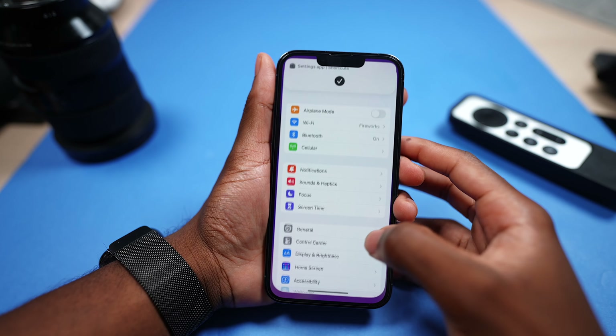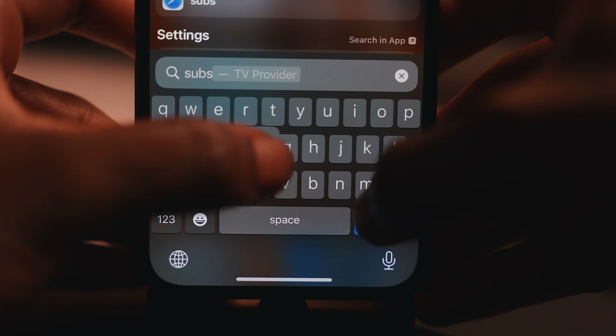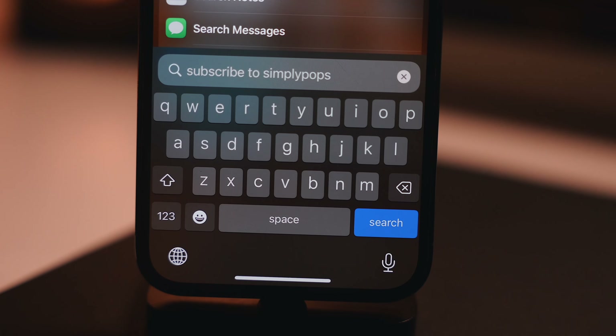If you have the SE, this doesn't concern you, but if you have a notch-based iPhone or a pill-shaped cutout, we now have the Dynamic Island. This is a welcome change. Also, if you go to Settings > Sound & Haptics > Keyboard Feedback, you can enable haptics — every time you press a key on your iPhone, it makes a haptic tap. It feels so much better typing on an iPhone than ever before.